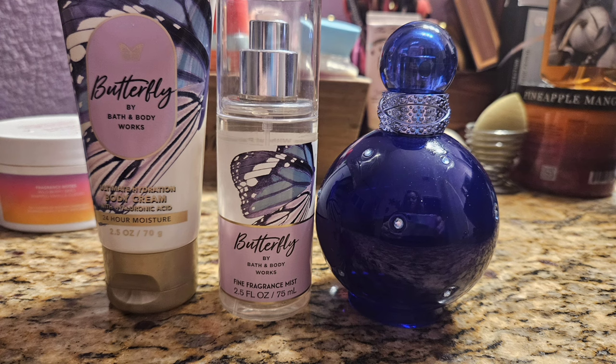Next I moved on to Butterfly, which is like a raspberry vanilla iris scent — really really pretty, a fruity floral, typical Bath and Body Works but just beautiful. I paired it with my Midnight Fantasy by Britney Spears, my favorite of her scents. It's just sweet berries, a fruity floral too, and I thought these were really nice together.